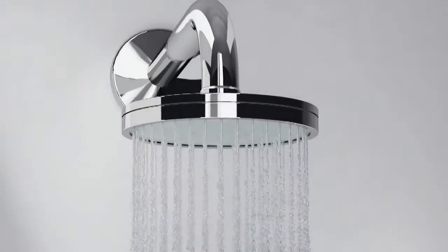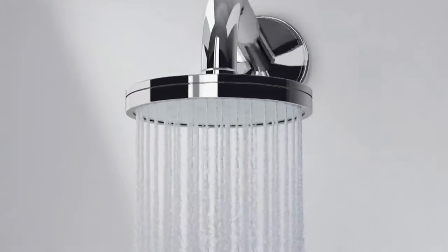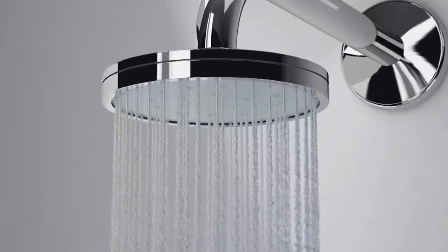This revolutionary shower head will make your bathing experience top-notch every time, throughout time.